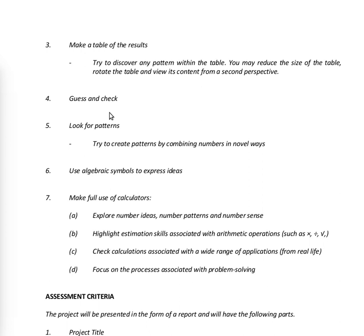Strategy seven: make full use of calculators — explore number ideas, number patterns and number sense. Highlight estimation skills associated with arithmetic operations like multiplying, dividing and finding square roots. Check calculations associated with a wide range of applications from real life, using a calculator to verify them, and focus on the process associated with problem solving.